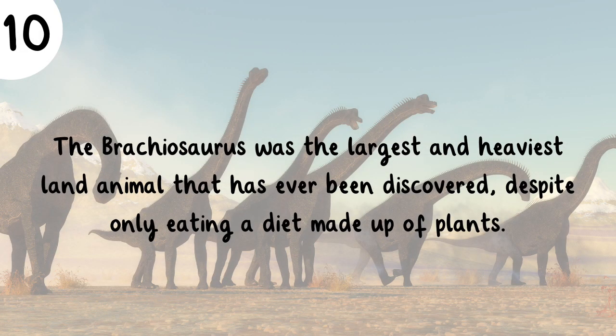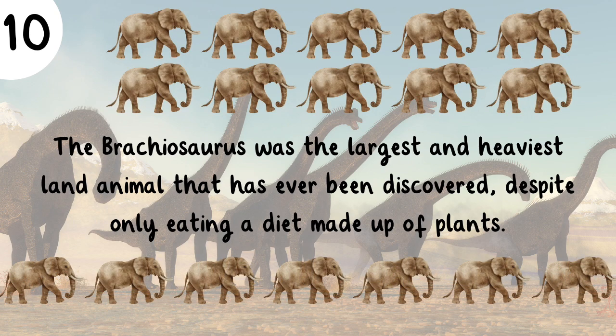The Brachiosaurus was the largest and heaviest land animal that has ever been discovered, despite only eating a diet made of plants. It had the same weight as about 17 African elephants.